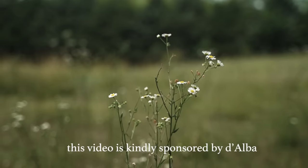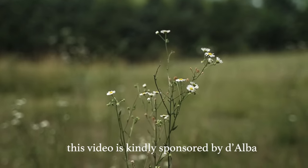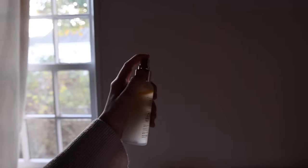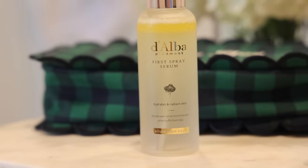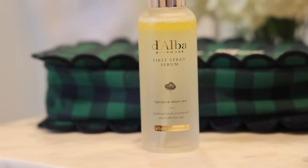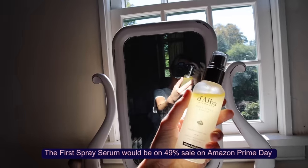I want to take a moment to thank the sponsor of today's video, which is Dalba. This spray serum is the bestseller across the world, having sold over 27 million bottles globally, and for a good reason. It is known for its formula and its beautiful fresh scent. The formula is full of antioxidants and is amazing for fine lines and wrinkles. The first spray serum will be on sale on Amazon Prime Day, so make sure to check out this sale and use my link.